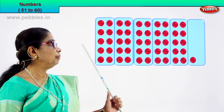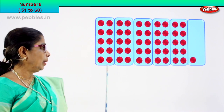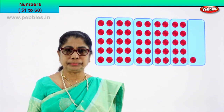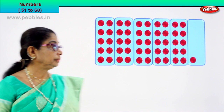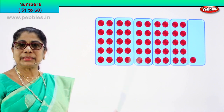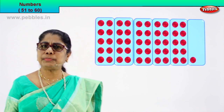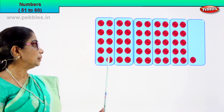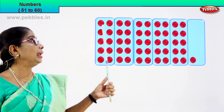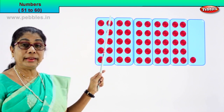Look, there are a lot of beautiful red dots here. We have one, two, three, four, five, six boxes. Now look at this first box. Shall we count the lovely circles in this box? Count with me: one, two, three, four, five, six, seven, eight, nine, ten. How many in this box? Ten circles.